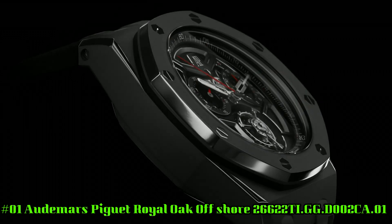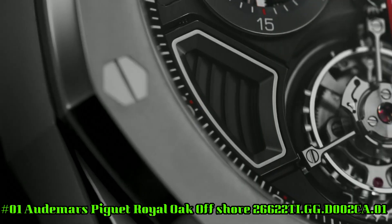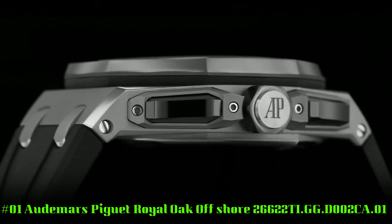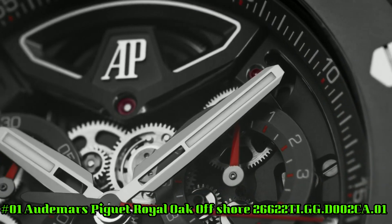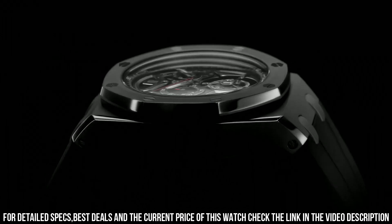Number 1: Audemars Piguet Royal Oak Offshore, reference 26622TI.GG.D002CA.01. Case: 43 by 15.5 millimeters, titanium, water resistant to 100 meters. Movement: manual winding, caliber 2967 with one-minute flying tourbillon.